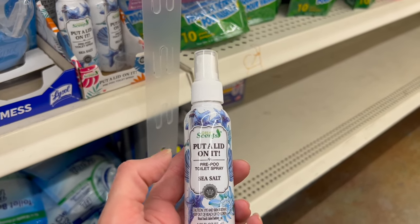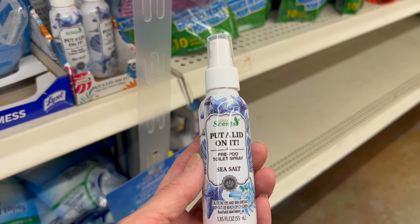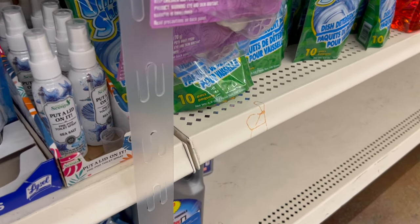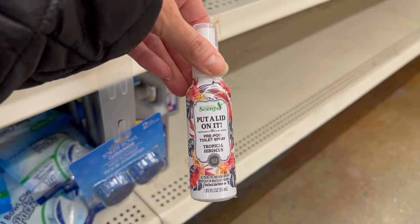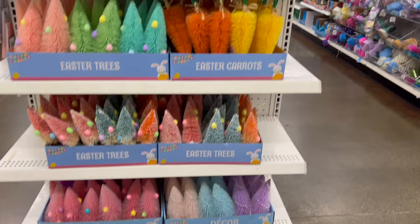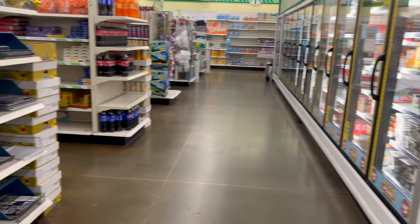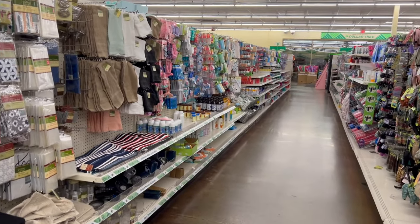There's a brand new one from Great Scents — a 'Put a Lid on It' pre-toilet spray in sea salt scent. This is definitely trying to be like Poo-pourri. Lots of new items in Dollar Tree! I will be filming more Easter and holiday items very soon. If you're new, go ahead and hit that subscribe button. Thanks for watching, I'll see you tomorrow!